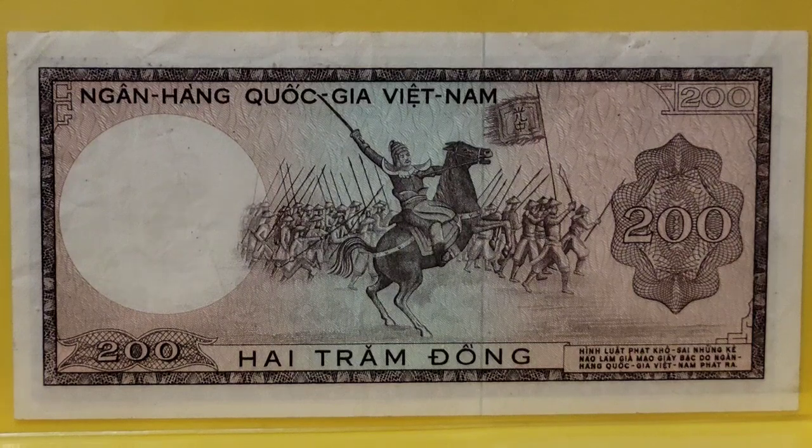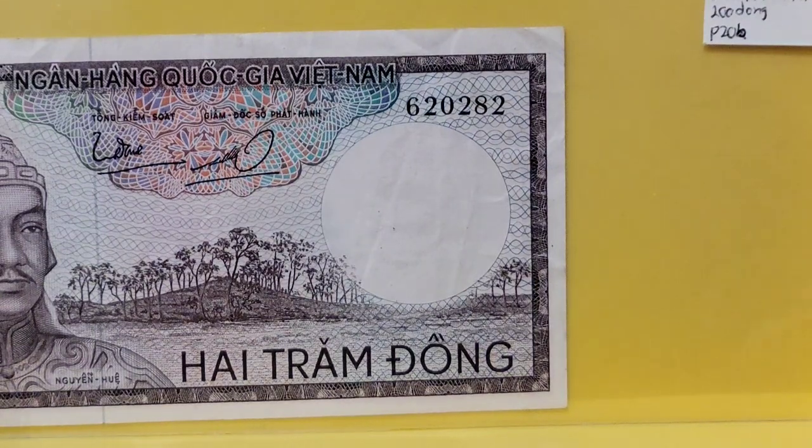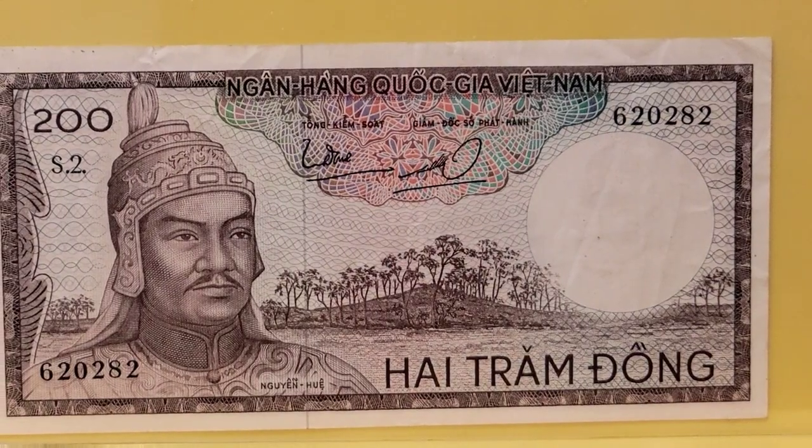The first note I want to share with you is a South Vietnam 200 dong, and it shows Wen Hui leading his troops with the banner — in Chinese, Quang Trung. I'm using the Korean pronunciation of the Chinese characters. I believe they pronounce it Quang Trung in Vietnam. I don't know that this is a particular battle scene; it's just Wen Hui on horseback. You'll see on the face of the note a much more close-up visage of the gentleman. A nice decent note.